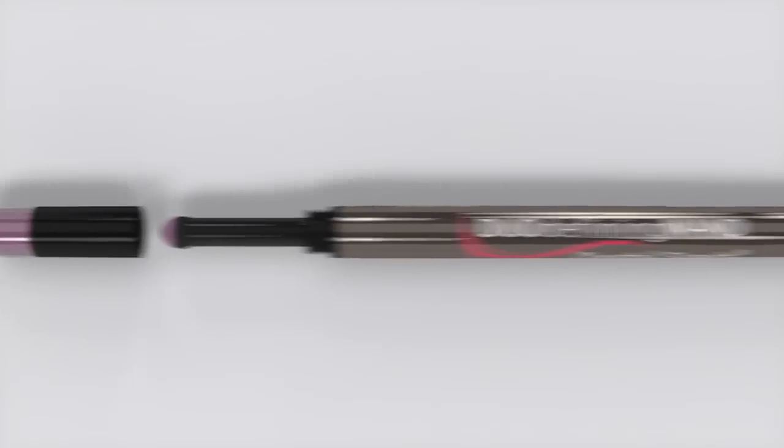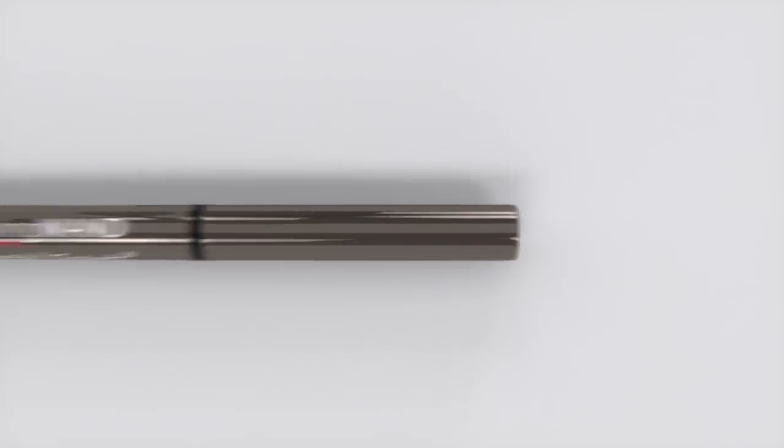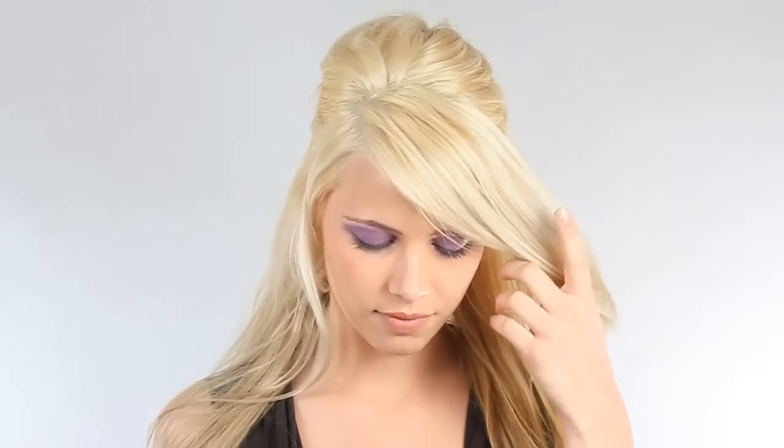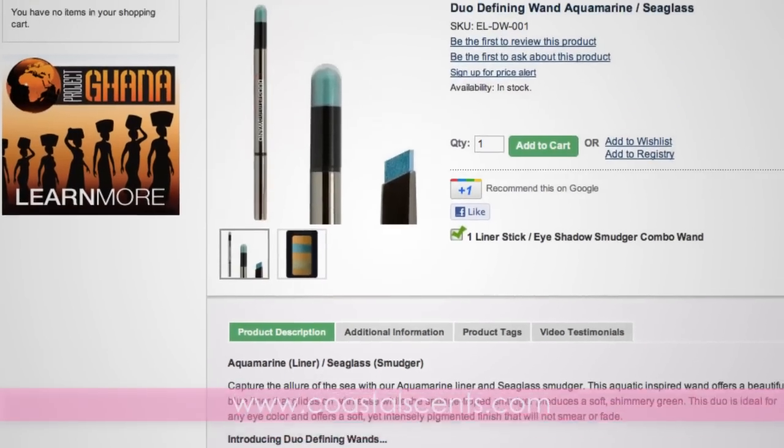With a spring-loaded cream eyeshadow smudger on one side and an easy twist liner on the other, our Duo Defining Wands are perfect for professional application or on-the-go touch-ups. Visit CoastalScents.com now and choose your favorites.